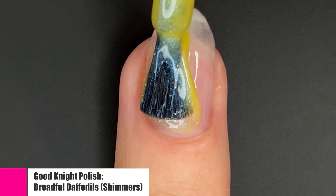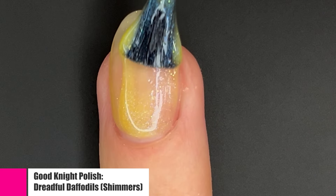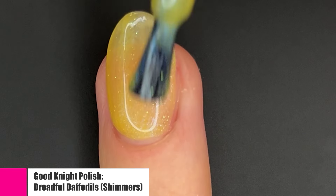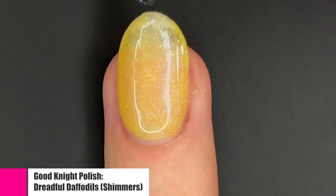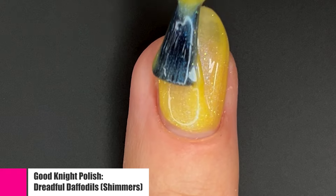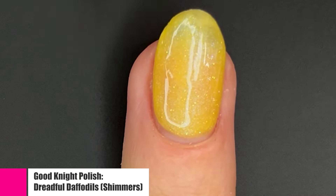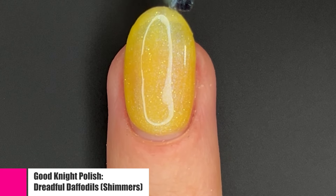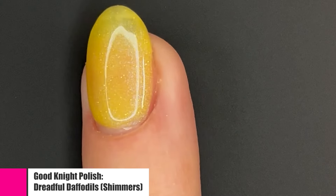Next up is our bonus polish — this is "Dreadful Daffodils" and it is a beautiful yellow crelly. I like this one quite a bit. It was definitely on the sheer side, however a lot of brands when they make a yellow crelly they're pretty sheer. I really enjoyed the additional yellow, and I cannot wait to wear this one in the summer — I think it is going to be a polish I return to quite often. I think I'm going to paint my toenails this color next. Something about yellows screams summer and I'm so ready for summer.